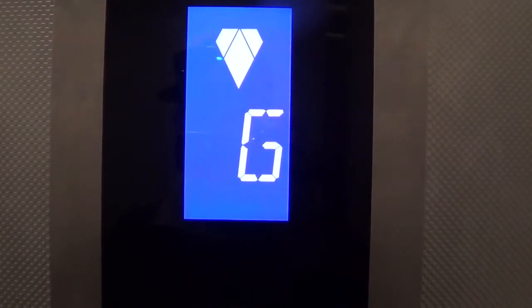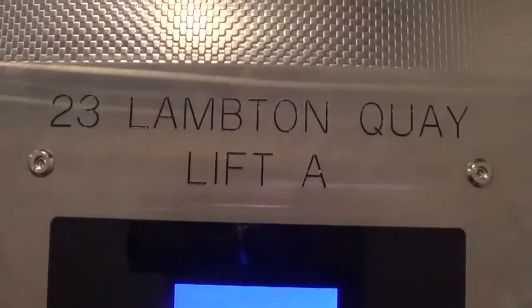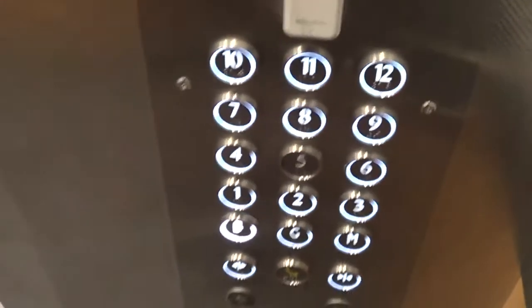Ground floor. Going down. You can see there's a talking lift. Goodness knows why we just made two stops with no one getting in.